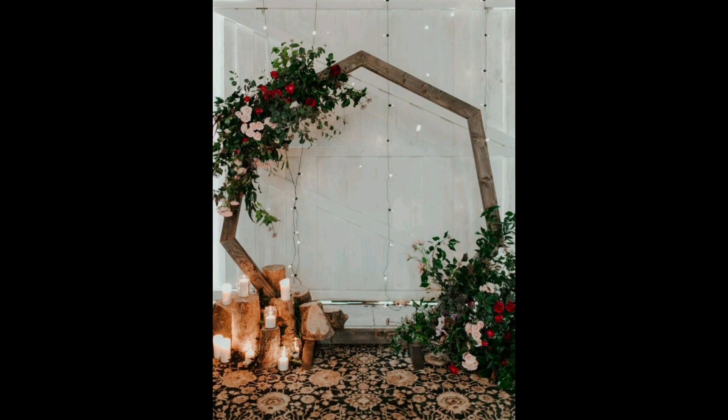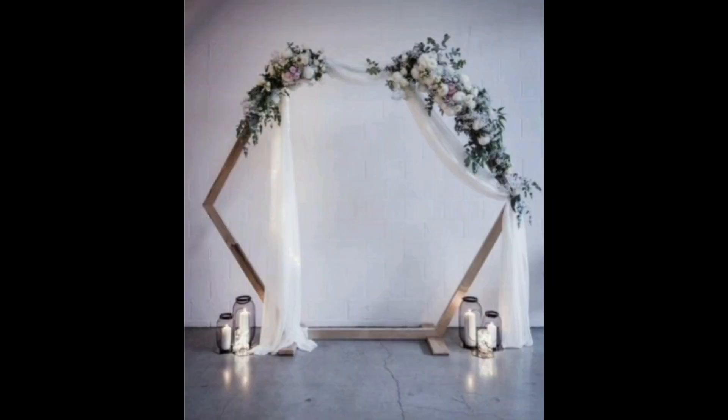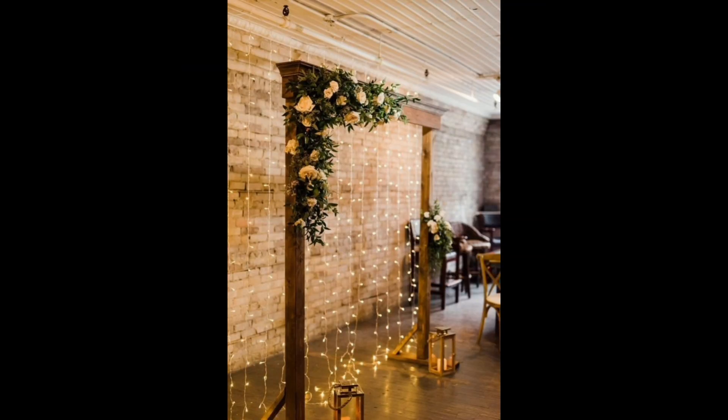A hand-painted textured fabric backdrop and trailing greenery bring the outdoors in for this airy ceremony. The finishing touches were romantic pale pink roses dotted through the foliage and tapered candles on the floor.